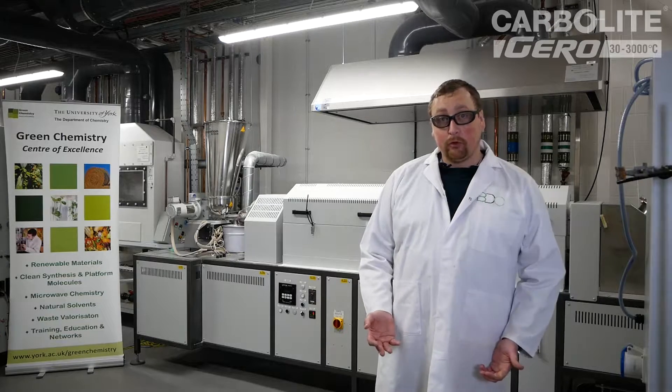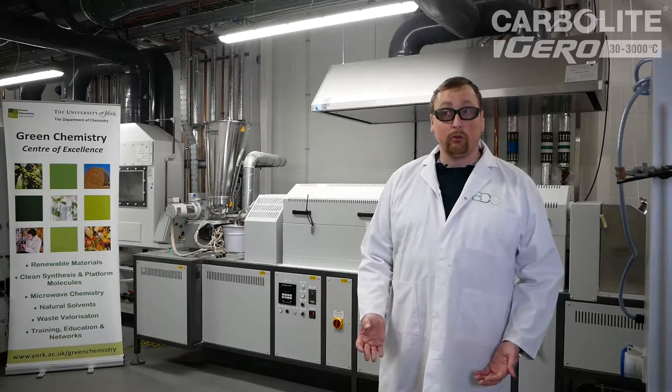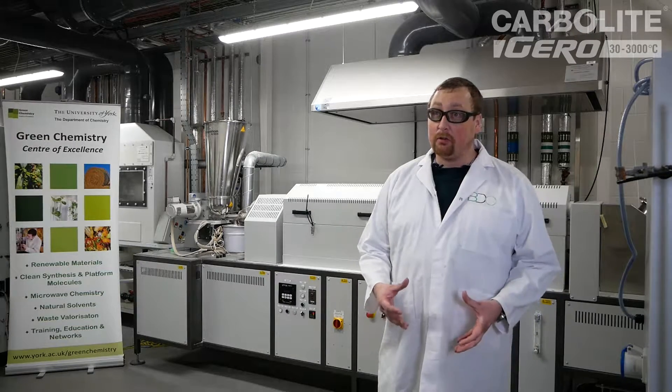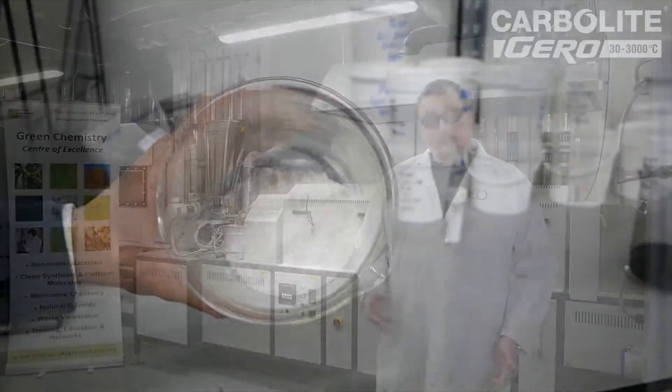The process is a three-stage process. The first step is to create a gel with your starch, which is just heating in water and you get a big thick gel. We then freeze-dry that material to create a flowable powder, and then that powder is put through a furnace to produce your carbon support.